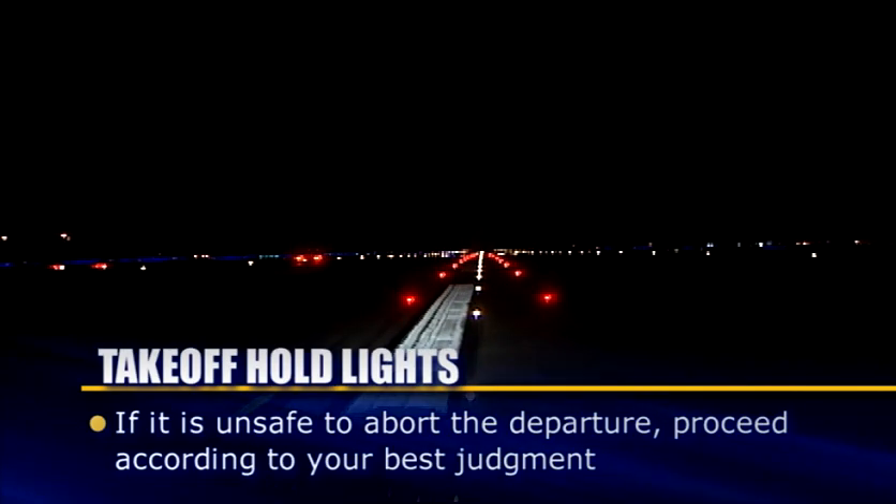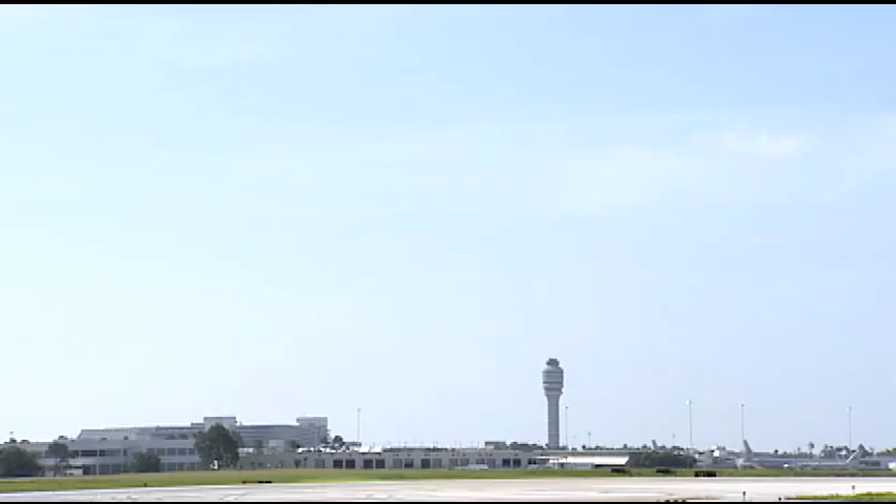If it is unsafe to abort the departure, you should proceed according to your best judgment, understanding that the lights are indicating the runway is unsafe for takeoff. In all of these cases, advise ATC as soon as possible of your actions.